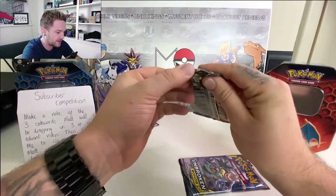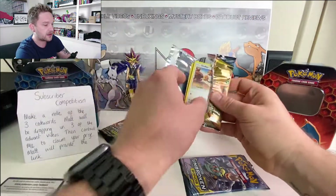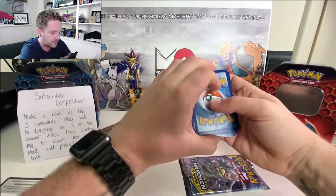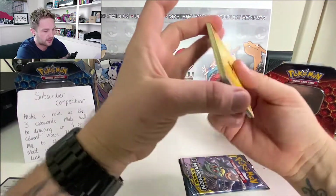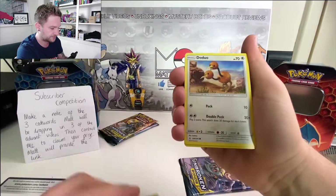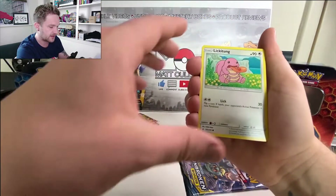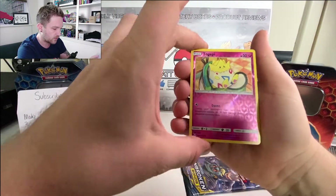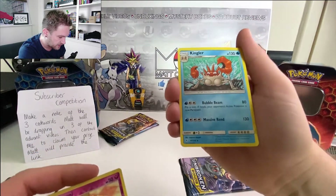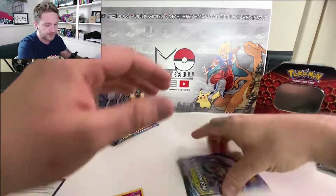Let's get into these packs and give some code cards away — enjoy, guys! Let me know what you pull. So far the first pack has: a Stealthy Hood, a Welder, a Doodlin, Polywag, Spritzee, Lickitung, Venonat, a reverse holographic Togepi — that's a nice card — and a rare Kingler to finish. Cool artwork, really not what I was expecting, but wow — okay!